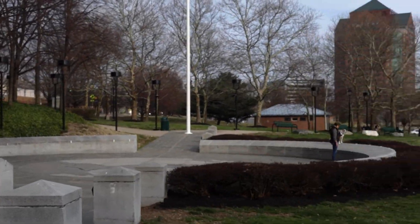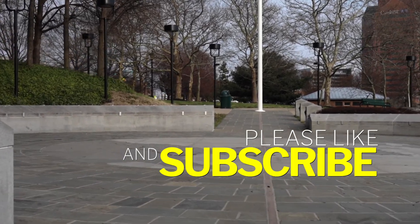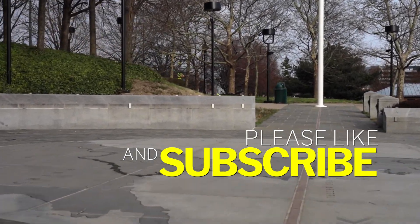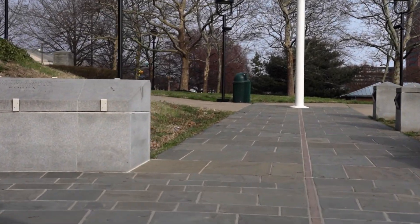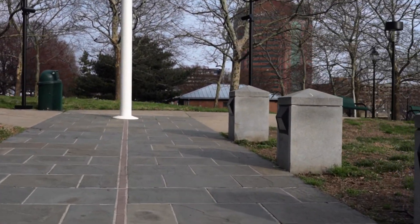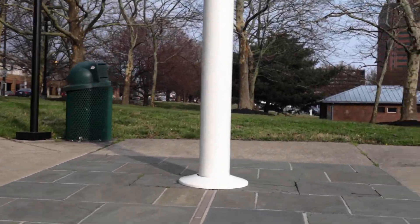If you guys found this video informative, make sure you take the time to drop a like and subscribe. If you know any spots in Baltimore that you want reviewed, leave those in the comments — I read them, I go through them, I respond to them. Maybe your spot will be added to this list, and when we get to your spot I'll definitely give you a shout out.